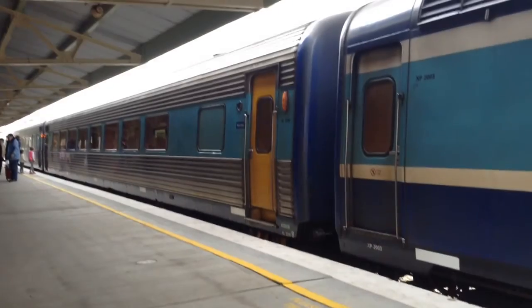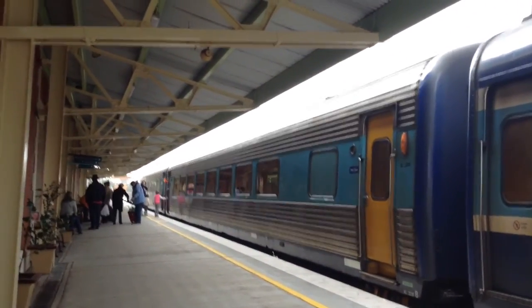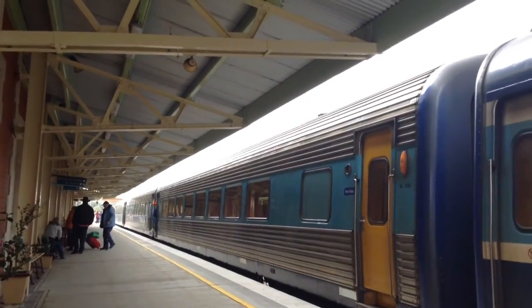The Dubbo XPT is just about to depart platform number one here at Bathurst. Next stop will be Blaney, followed by Stewarttown, Wellington, Yuri, and Dubbo.